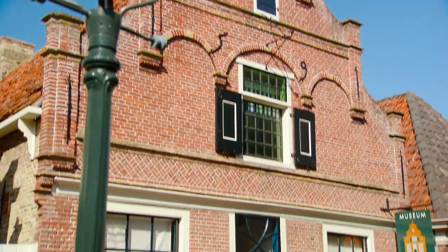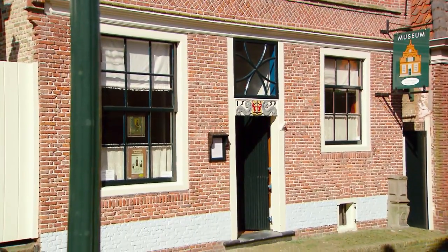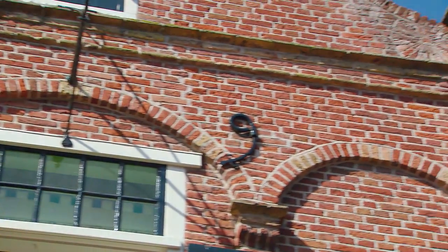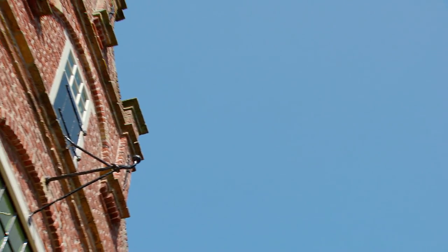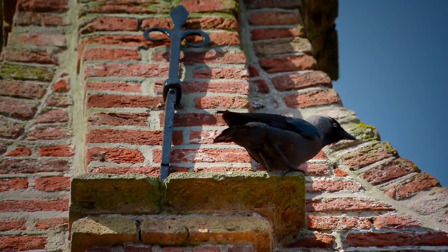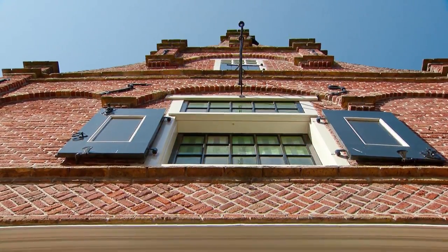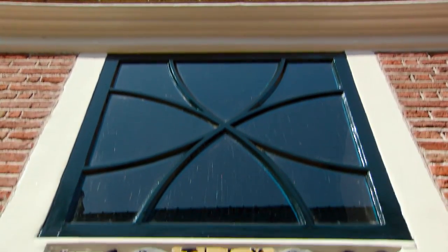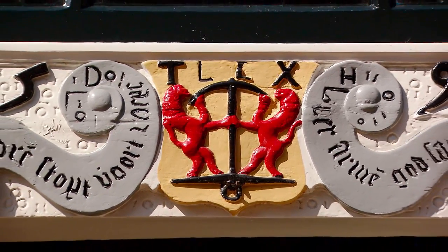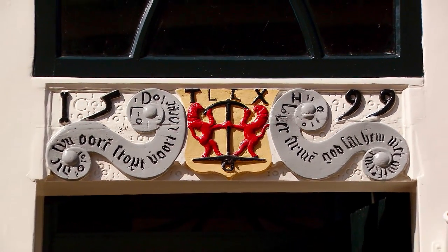This house is in Den Burg, built in 1599. It's one of the oldest houses on Texel. Originally, it served as an inn for the poor and homeless of the island, as well as for visiting sailors and tradesmen. The text on the lintel above the entrance is a reminder of this period: 'Who closes his ears to the cries of the poor, mighty God shall hear no more.'